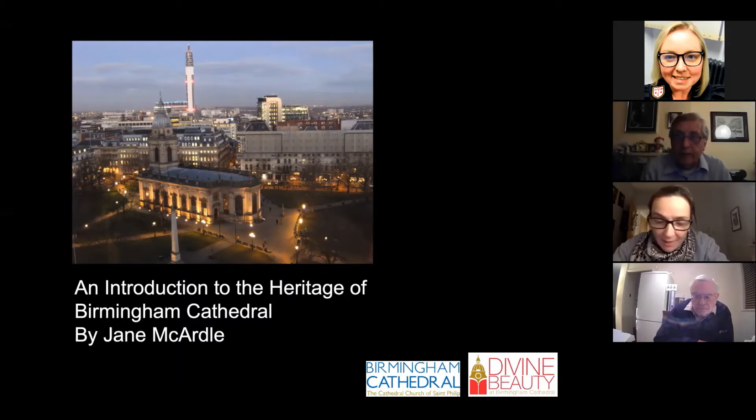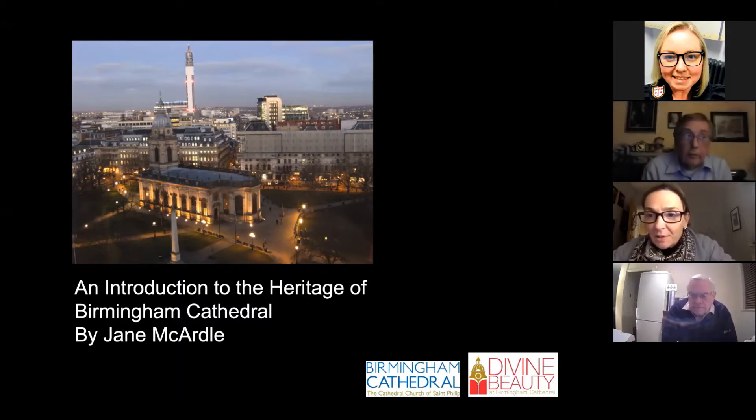Heritage isn't in a great place at the moment, as is a lot of other things, so I'm currently working as a teaching assistant in a local infant school. I'm spending a lot of my days now with six-year-olds, very different from what I was doing this time last year, so it's been lovely to reconnect with some of the Cathedral heritage.